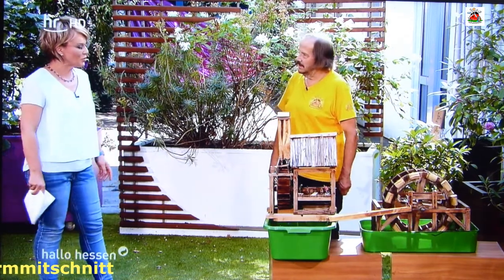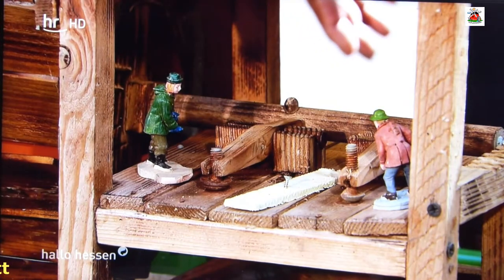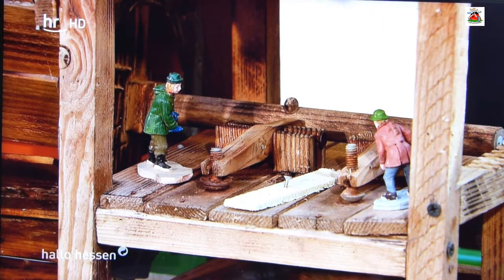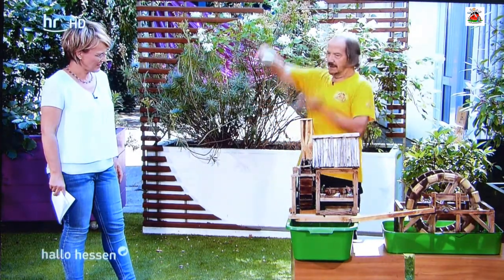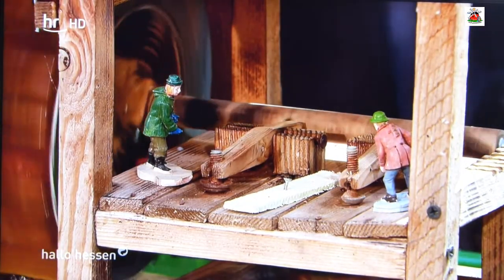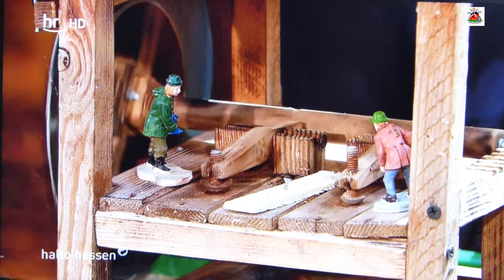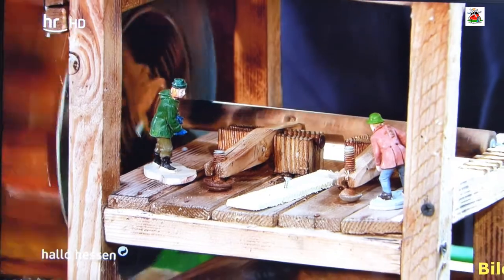Das Wasser hat die Arbeit gemacht. Ich habe sowas in Blaubeuren gesehen, am Blautopf, da gibt es auch eine Hammerschmiede. Im süddeutschen Raum gibt es so einige. Aber wie fing das an, Ihre Faszination für Mühlen, dass Sie angefangen haben, selber Mühlen zu bauen? Ich hatte vorher mal kleine Mühlen gebaut, die hatte ich verliehen, und das hat jemand gewusst.